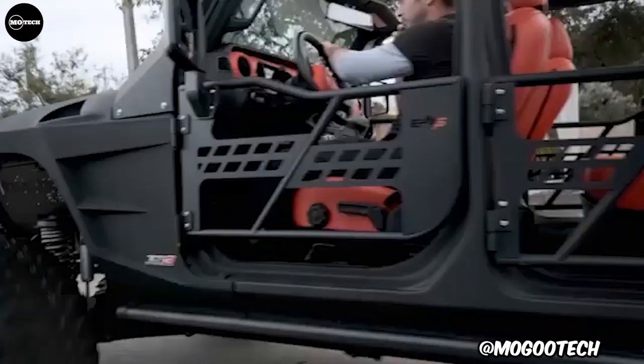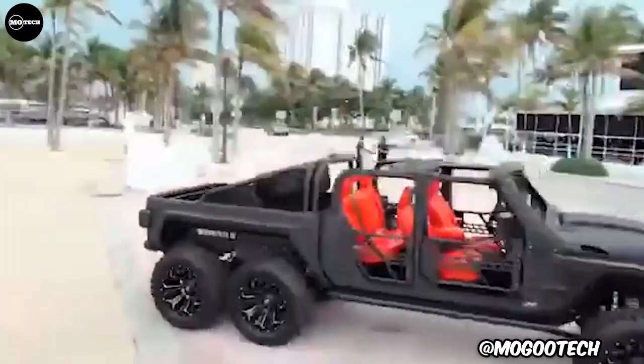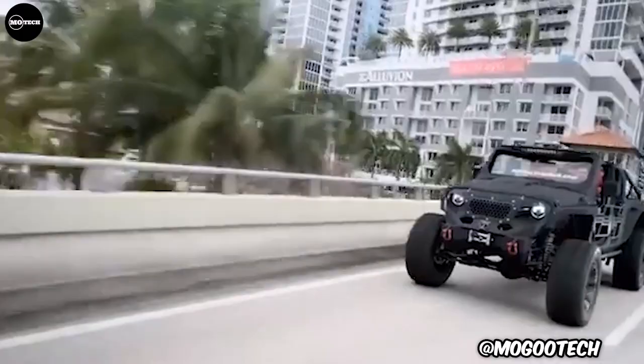The interior is made from marine-grade, hand-stitched, luxurious leather from the floor to the ceiling. It is powered by a 500-horsepower engine or 750-horsepower engine, depending on the customer's budget and desire.